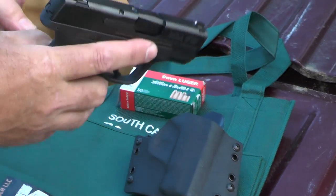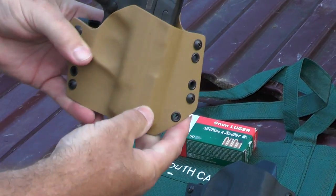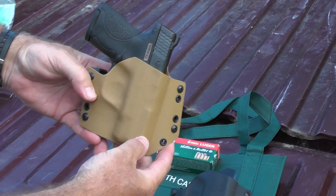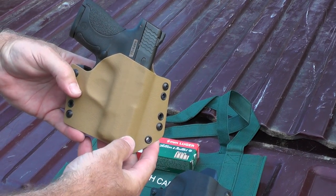Both of these have a 10-degree cant, and to me that's comfortable. I wear this at about a four o'clock position and I'll demonstrate that in just a little bit.